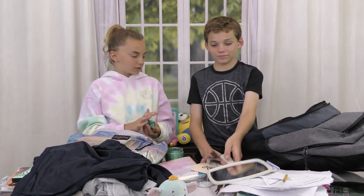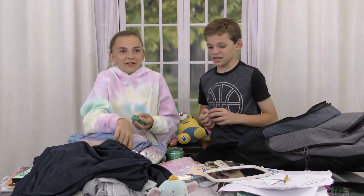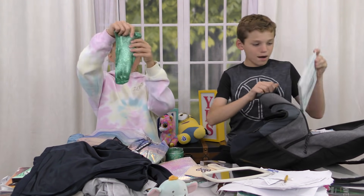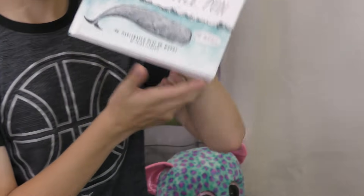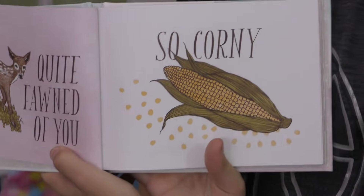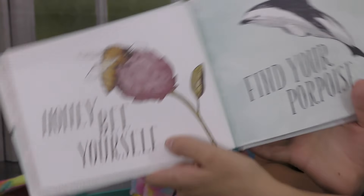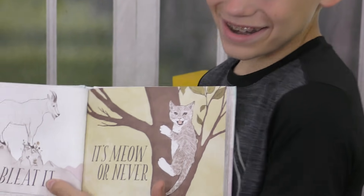My next item is a pun book. It says 'Have a little pun' — hey girlfriend, go for it. So corny: 'Honey, be yourself,' 'Find your purpose,' 'It's meow or never.'